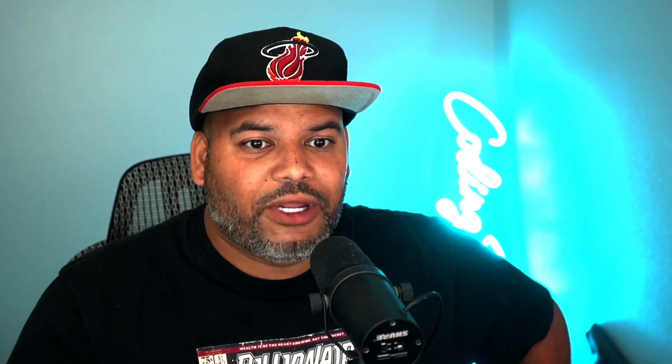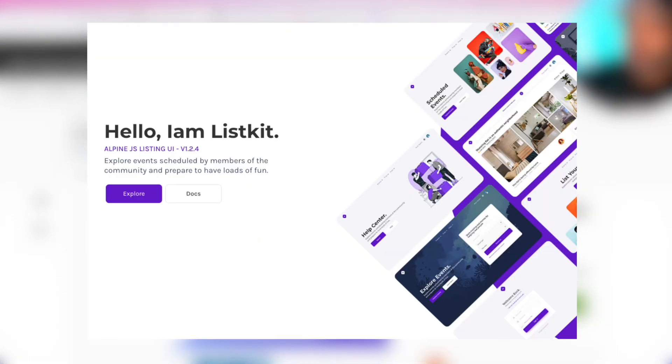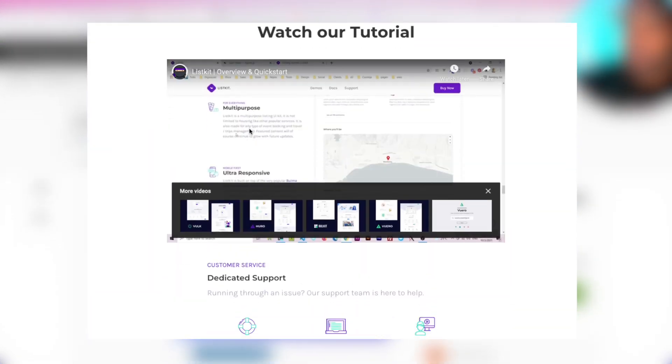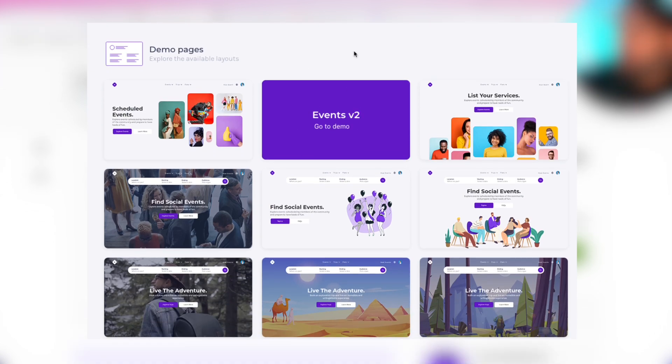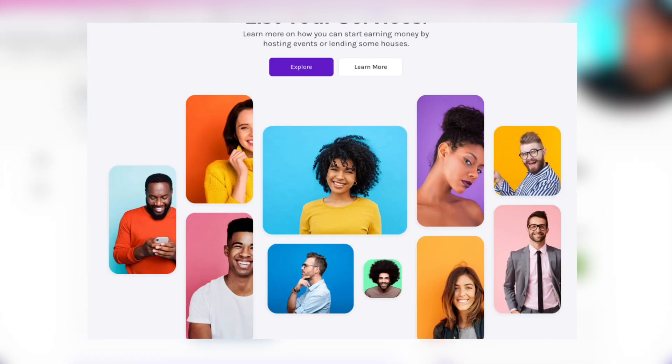I'm going to show you a theme I found on ThemeForest. I'm not connected to this individual — I get no kickback, there's no affiliate link. You guys can go check it out yourselves. It's a really good project this guy built: a multi-purpose AlpineJS BOMA listing UI kit. Pretty much everything you need to build a solid software-as-a-service. It's very, very cool. And it's $26.